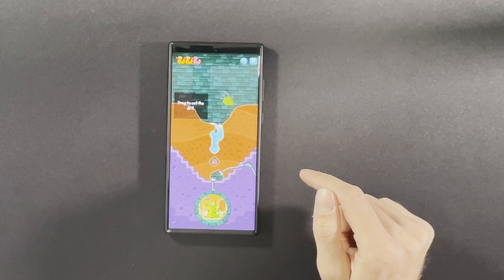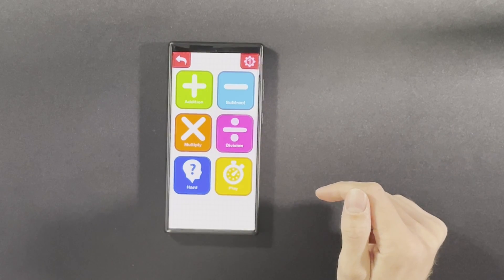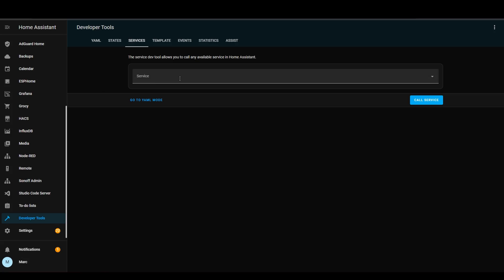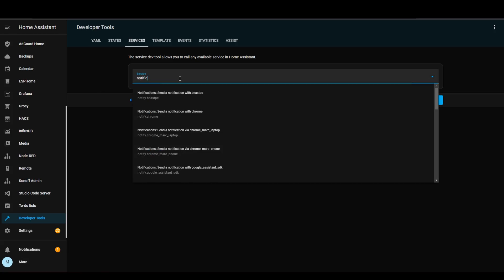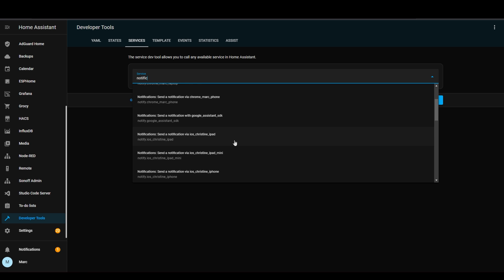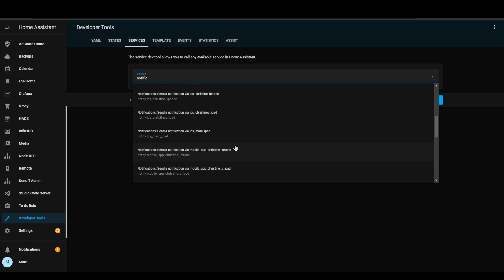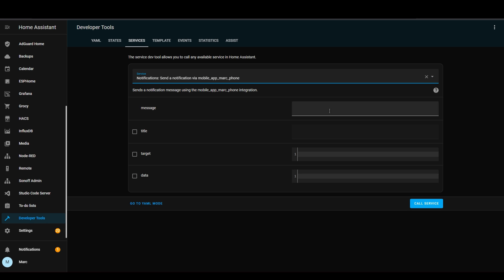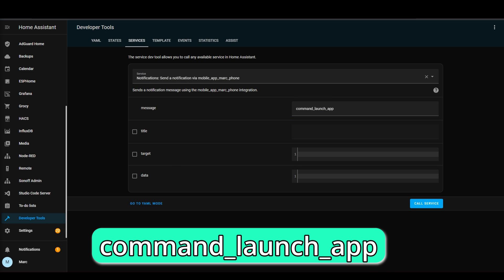Perhaps your children have a specific app that they have to do their homework with on their tablets. You can set up an automation to interrupt their Roblox gaming session each evening and open up their homework app instead. To do this, you need to go to Developer Tools, then Services, and then search for Notifications. You can then select the Android device that you want the app to open on — in my case, this is Mobile App Mark Phone. And then for the Message field, you want to put Command Launch App.